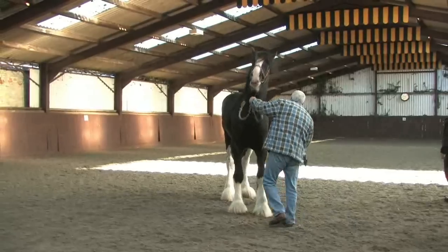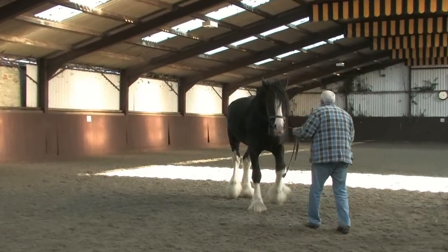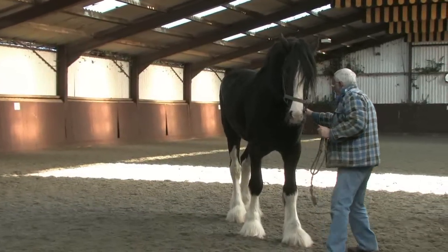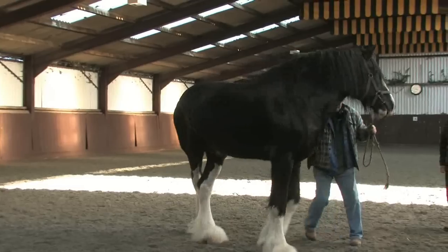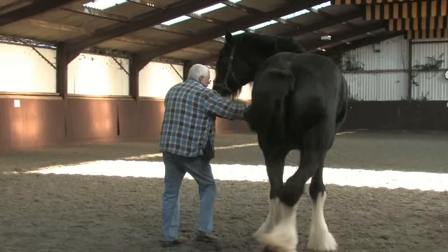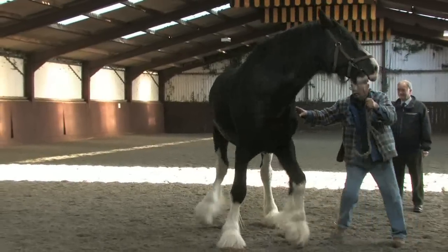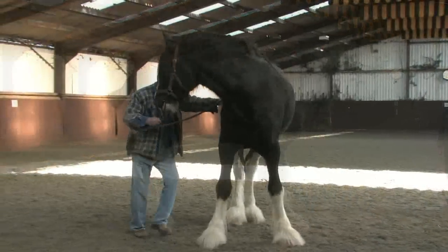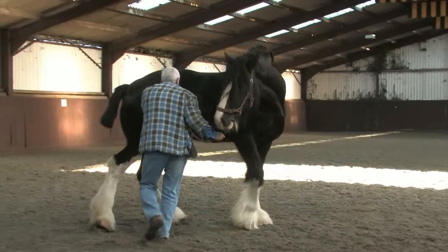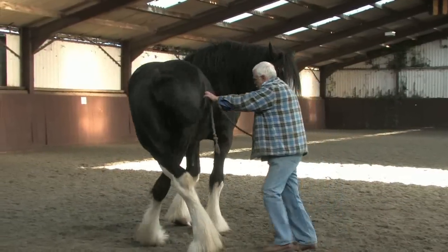You will need to put the horse through the same movements on your DVD that will be required at an inspection. Therefore, show the stallion moving backwards then forwards a few strides, and then turning a tight circle in both directions. Frame this with the camera so that the whole horse can be clearly seen throughout the turning movement.